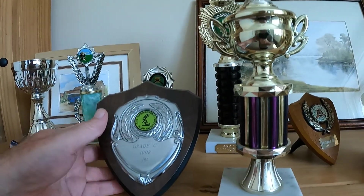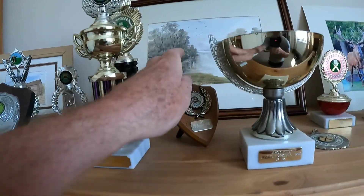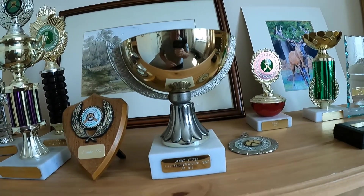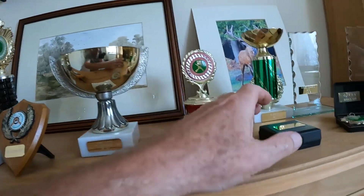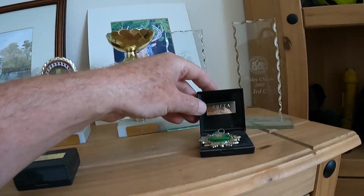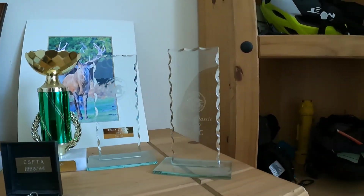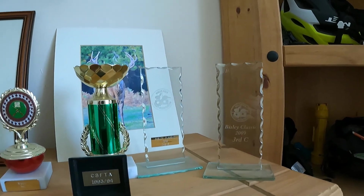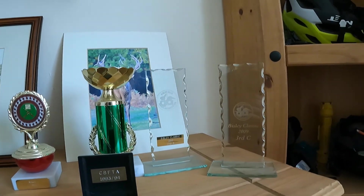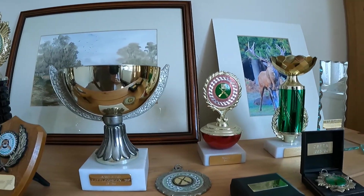Just a little video of some of the trophies I won doing the old field target shooting — good times. I do miss it, but like everything else you sort of move on and try different things. Never say never though — you can always go back. The actual club I used to shoot at isn't too far away, it's based in Romsey. I did go back there and have a look at it all.